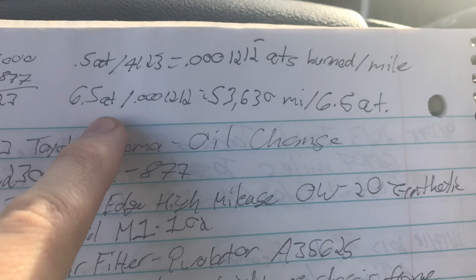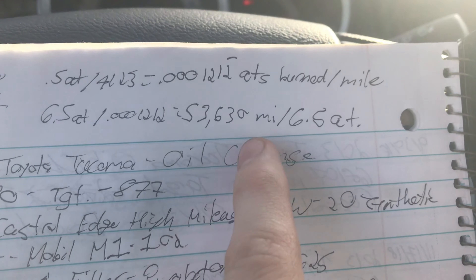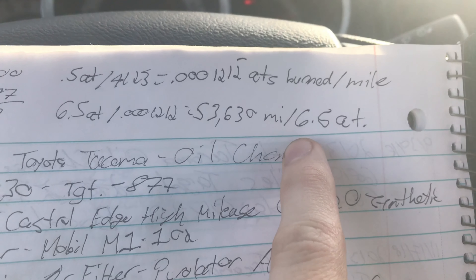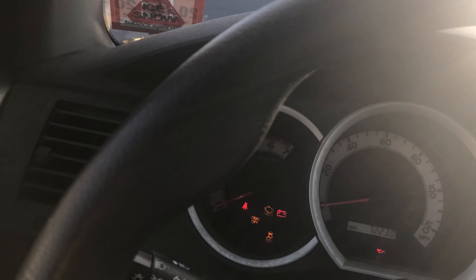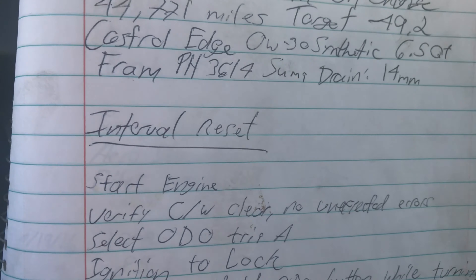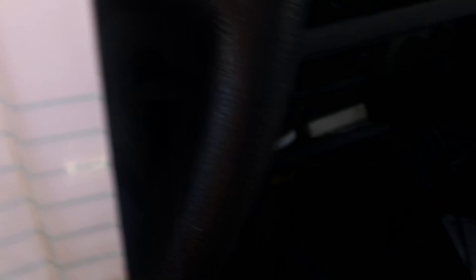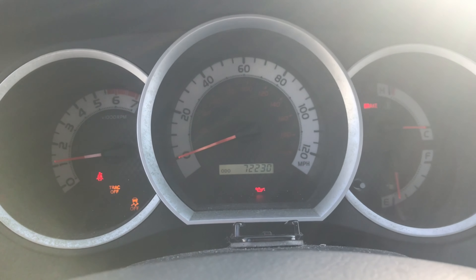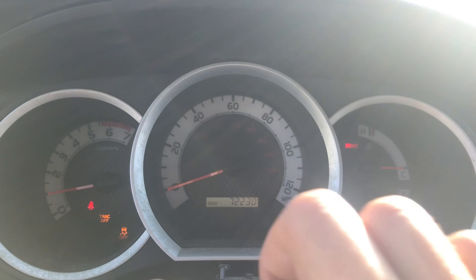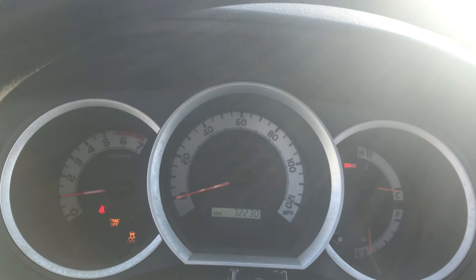This thing does not burn much oil at all, and indeed it does not. This is actually one of the longer intervals I've done — normally I change before this, but the weather sucked and I drive a lot. We did 4,123 miles on this cycle and burned exactly half a quart. I put six and a half in, I took six out. That's half a quart per 4,123 miles, which works out to 0.0001212 quarts burned per mile. At that rate, six and a half quarts divided by 0.0001212 per mile would take 53,630 miles to burn off the entire engine. That is efficient as all hell.